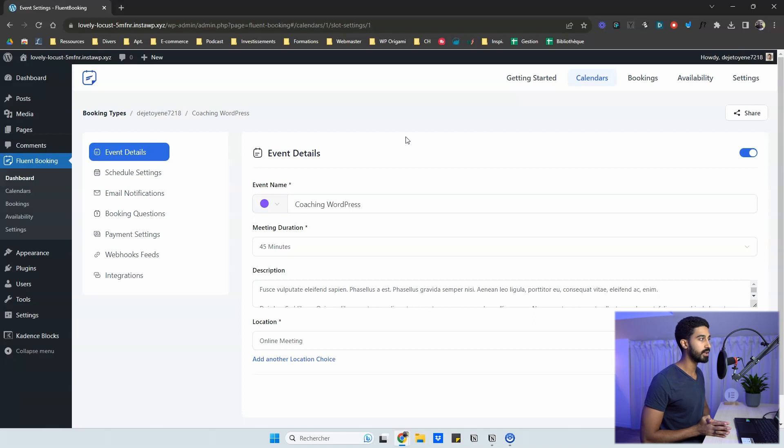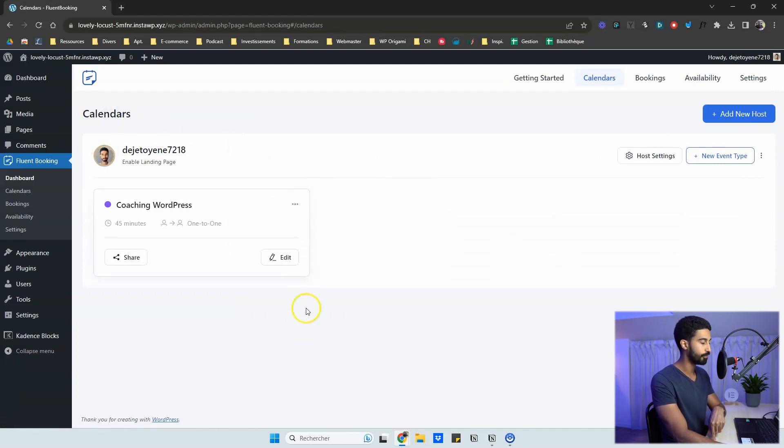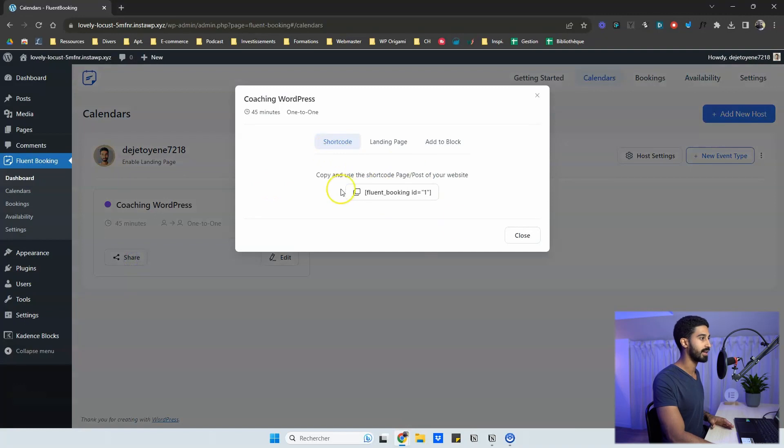Most settings are pre-configured with sensible defaults, so you don't need to adjust much. You can go very fast with Fluent Booking. Going back to all bookings, you have a host section — you can invite your whole team to have their own calendars and booking events. There's a grid listing all your services and appointments, which you can share or embed anywhere in WordPress using a shortcode.